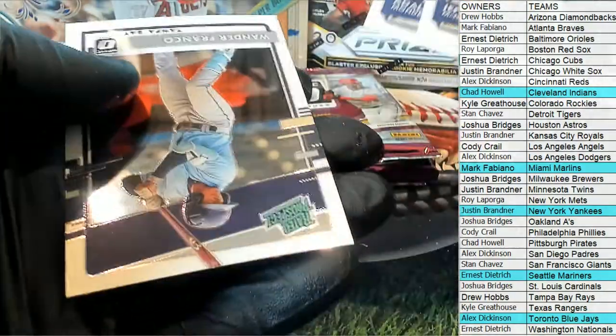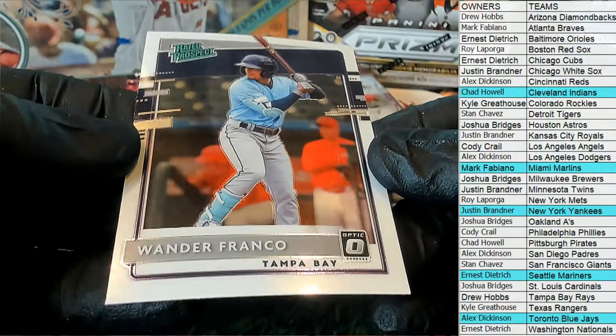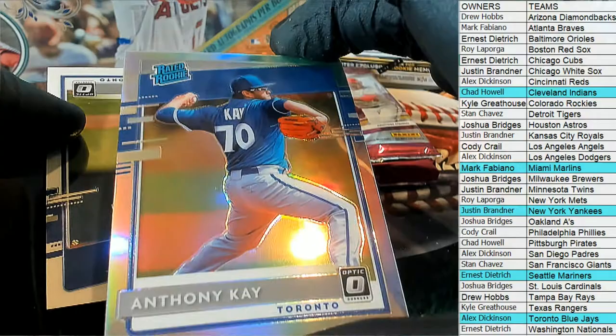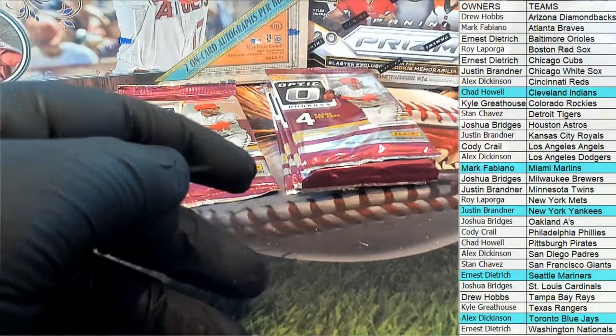Nice McNeil, Mondacy. Oh nice Franco right there for the Rays — there you go, Drew H. Albis, Anthony K — Sober right there, Blue Jays, all right. Nice Pearson there too, Blue Jays — so loaded in this product, I noticed. Alex breaking in over there.